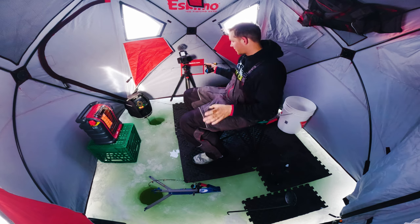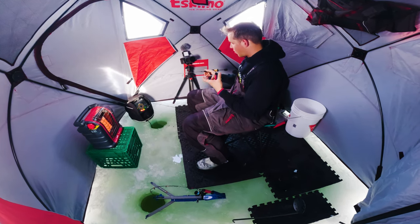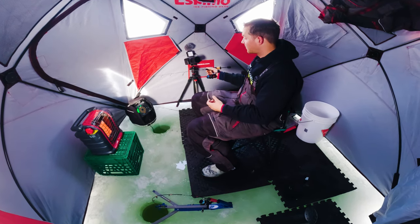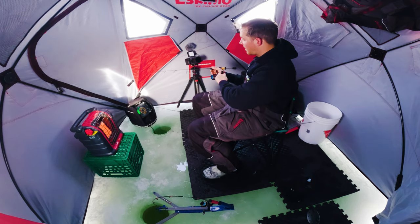Fine trout are the trickiest to figure out and the most rewarding fish to catch because it's so tricky sometimes. Like today — they're tapping the lure but they're not fully grabbing it.